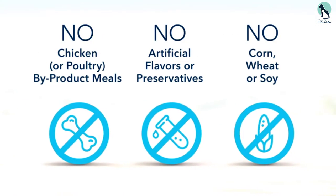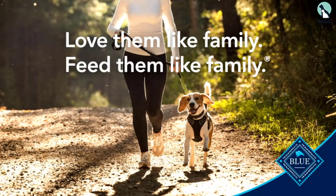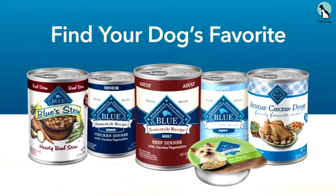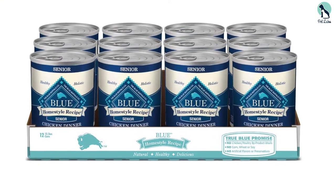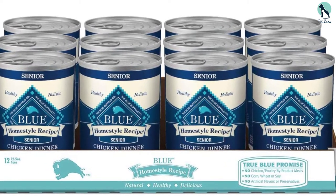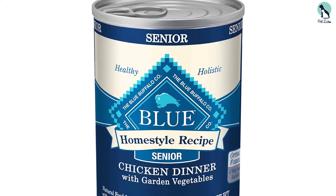There's no corn, wheat, or soy, no artificial flavors or preservatives, and no poultry by-product meals. Just like dry food counterparts, this senior meal is supplemented with omega-3 and omega-6 fatty acids to promote healthy skin and coat, antioxidants for the immune system, and glucosamine and chondroitin for mobility. You can feed it alone or mix it with dry kibble to make picky eaters happy.